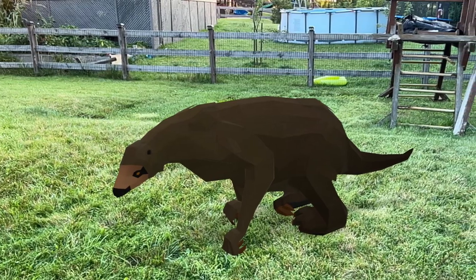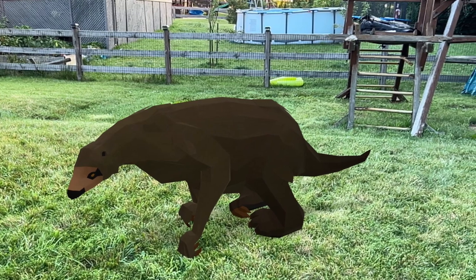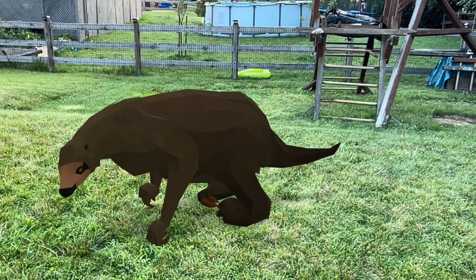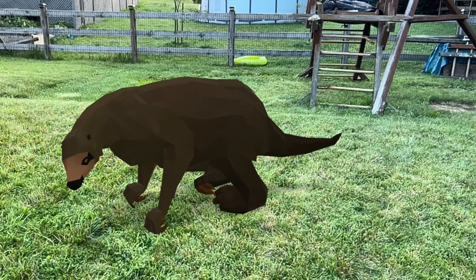What's up guys, this is Edward Hummeldorf and welcome to another Ice Age Animal Facts video. In today's video I'll be sharing some facts about the Shasta ground sloth, one of the smallest of the giant ground sloths in the Americas.